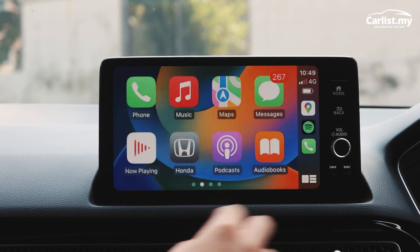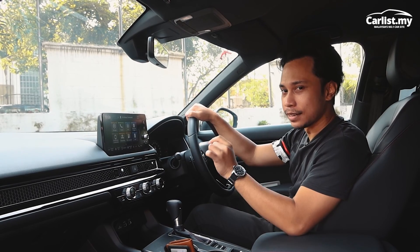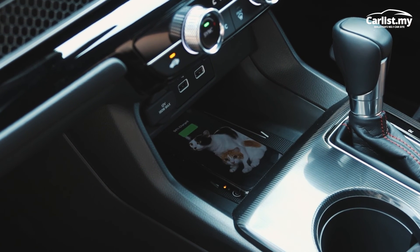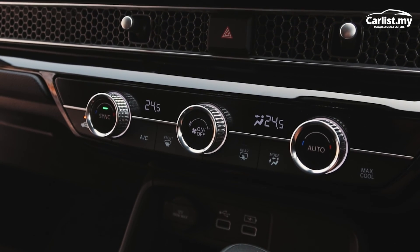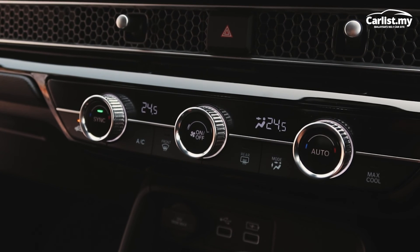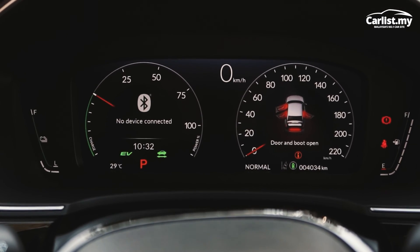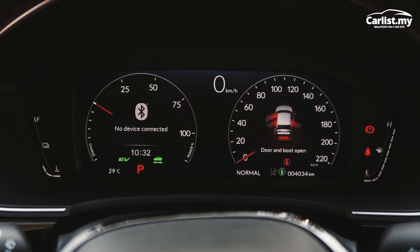This one has wireless CarPlay and Android Auto — unlike the 1.5 turbo which only has wired CarPlay. To match that, you also get a wireless charger at the bottom. You also get dual zone climate control, which the lesser cars don't have. And you get a fully digital instrument cluster, matching the high-tech theme of the eHEV hybrid.